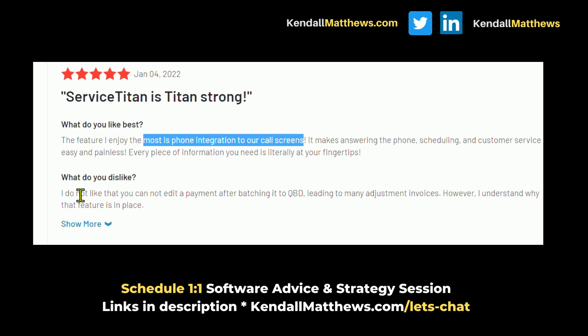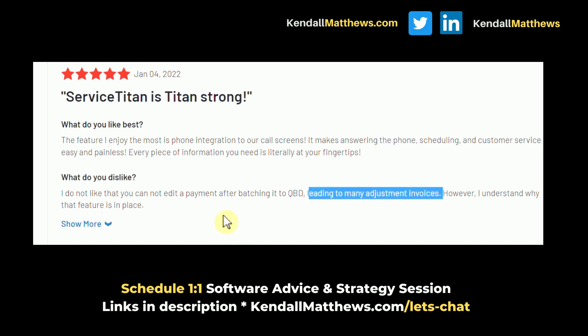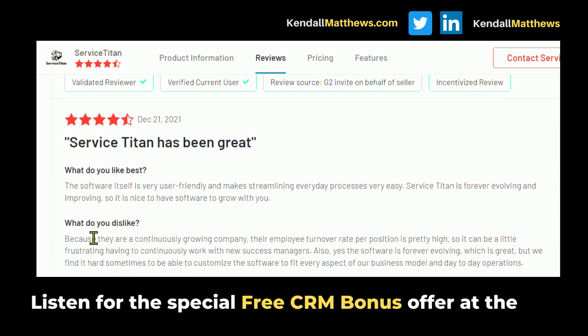Looking at Service Titan dislikes: one reviewer said they do not like that you cannot edit a payment after batching it to QBD, leading to many adjustment invoices. So if adjusting invoices is important to you, that's something to discuss with Service Titan's team. Another dislike: because they're continually growing, employee turnover per position is pretty high, which can be frustrating — continuously working with new success managers. Also, the software is forever evolving, which is great, but it can be hard to customize it to fit every aspect of your business model.